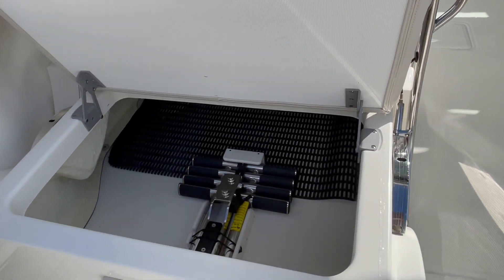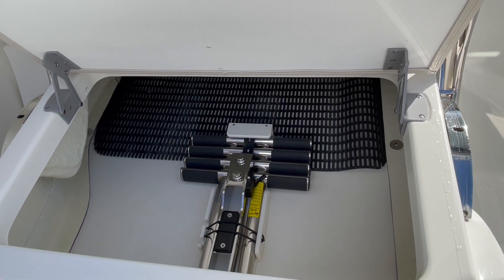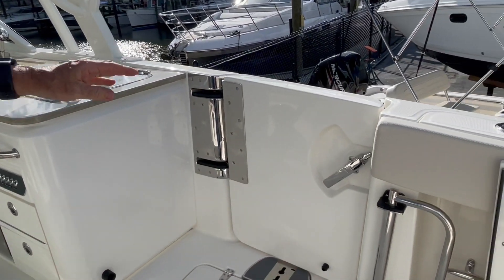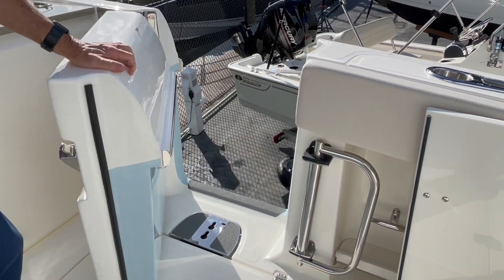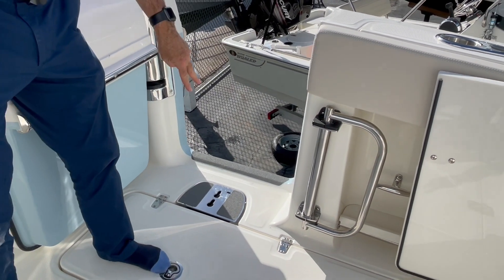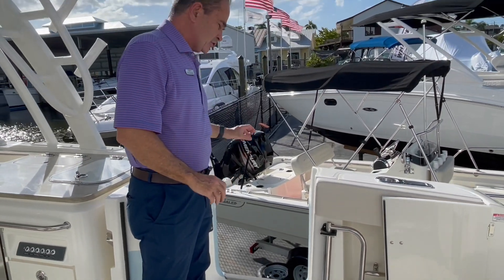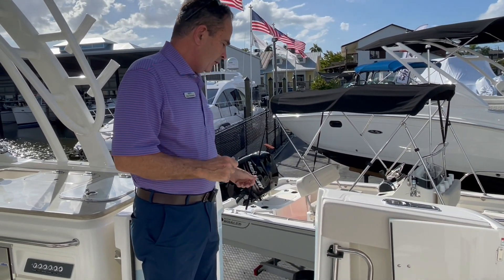The ladder is conveniently stored away for the dive door, and I'm going to show you that right now. When you open up the door, it just hooks down, goes forward — it's nice and simple, nice and quick. It's a really sturdy ladder and a really safe way to get on there.